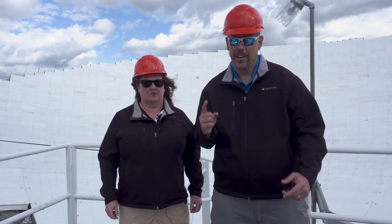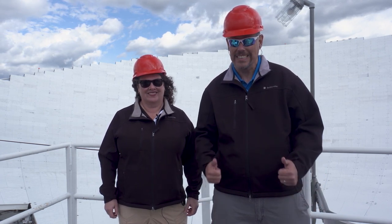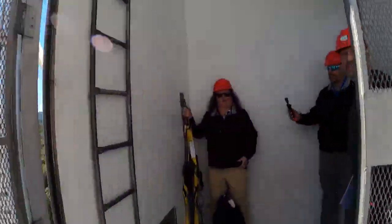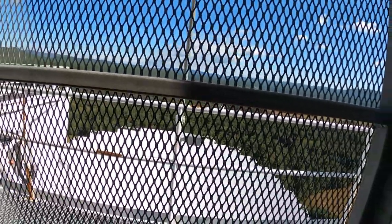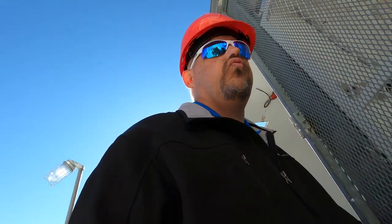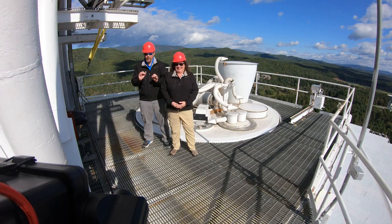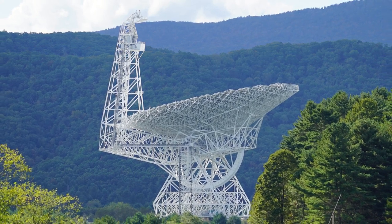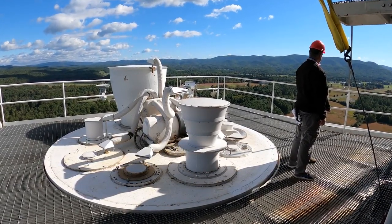Right now we're on the reflector level, but there is a higher level — that's where the instruments are that collect all of those radio waves. Let's head up! We are at the very top of the telescope — higher than the Statue of Liberty, taller than the Pyramids of Giza. And behind us are the receivers. This is where the radio waves go and get processed for the scientists to use. Scientists that use this telescope don't have to come up here — as a matter of fact, some of them never even come to West Virginia.